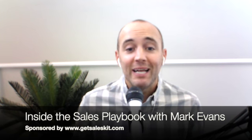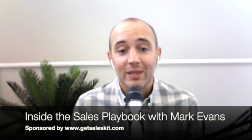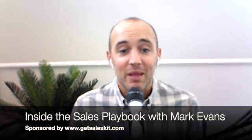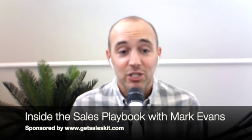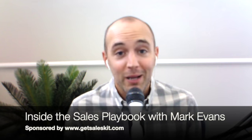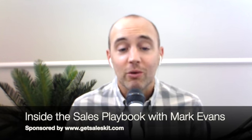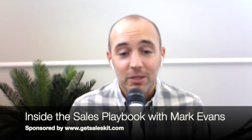We're sponsored by SalesKit — the sales knowledge management and sales playbook tool that takes the guesswork out of scaling your sales with one easy-to-use system that makes it easier than ever for your team to access the sales knowledge that actually works. We're also sponsored by my book, Raise Your Standards: The Definitive Guide to Building 7-Figure Sales. Get a free copy at www.getsaleskit.com/book.